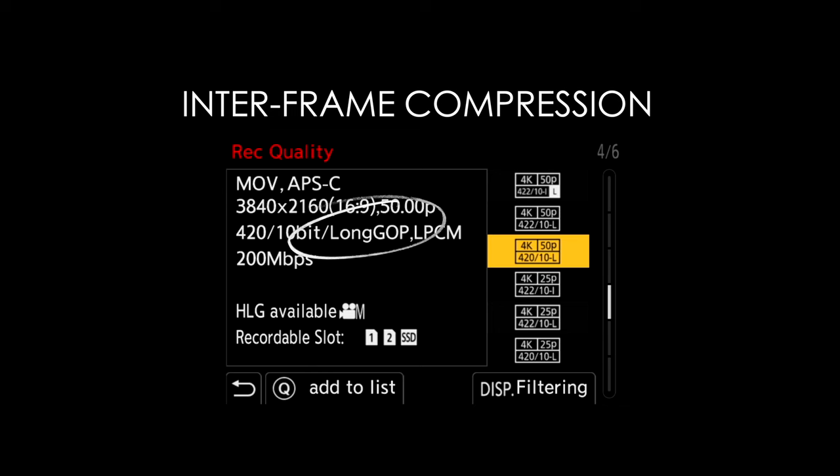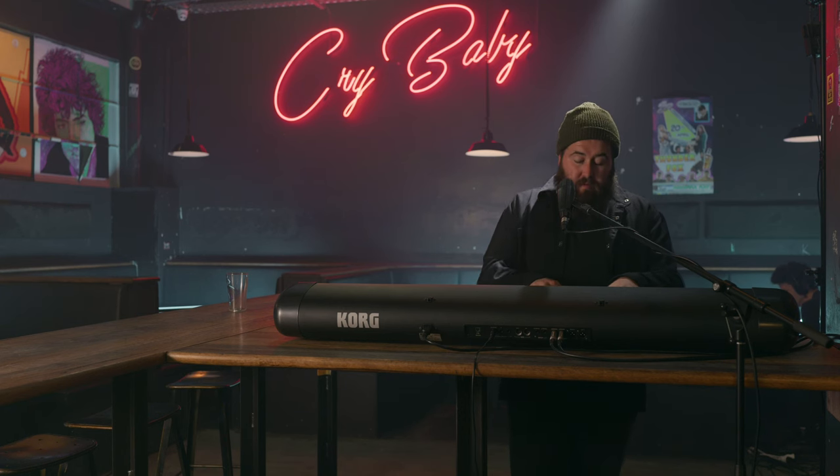Inter-frame recording will look at a series of different frames, find out what's changing within that scene, and compress a series of frames based on that. Take this scene for example.